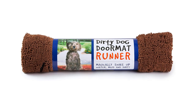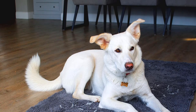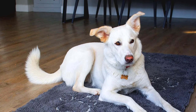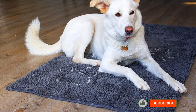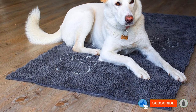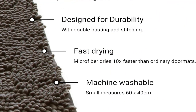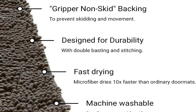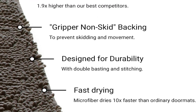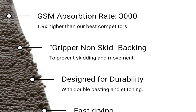What sets this mat apart is its heavy-duty gripper non-skid backing, effectively preventing any slipping or movement, a feature lacking in imitation products. Constructed with double basting and reinforced stitching, it promises rugged durability and prolonged use. This mat isn't just for doorways — it's versatile enough to be used in cars, crates, under litter boxes, and beneath food and water bowls. Say goodbye to pet-related messes and hello to clean, hassle-free floors with the Dirty Dog Doormat.